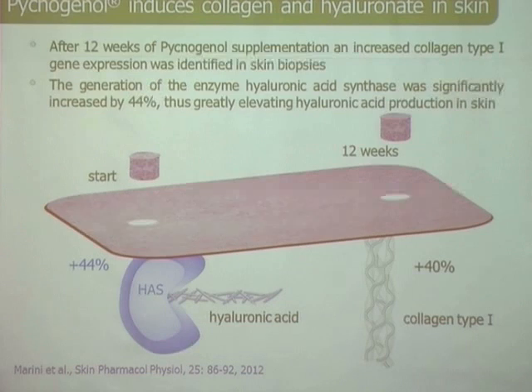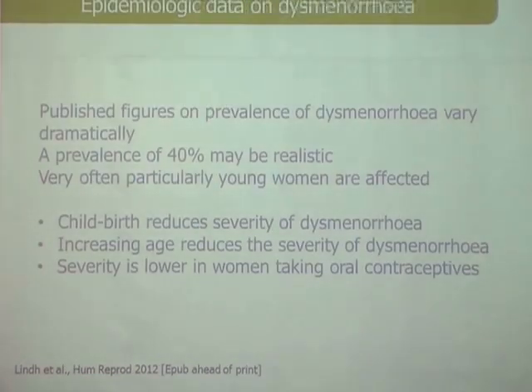Here in Thailand you have a nice high humidity, so skin dryness is not much of a problem. But in Europe it is — heated rooms have very low humidity in the air — so the hydration benefit of pycnogenol can be seen very clearly there.